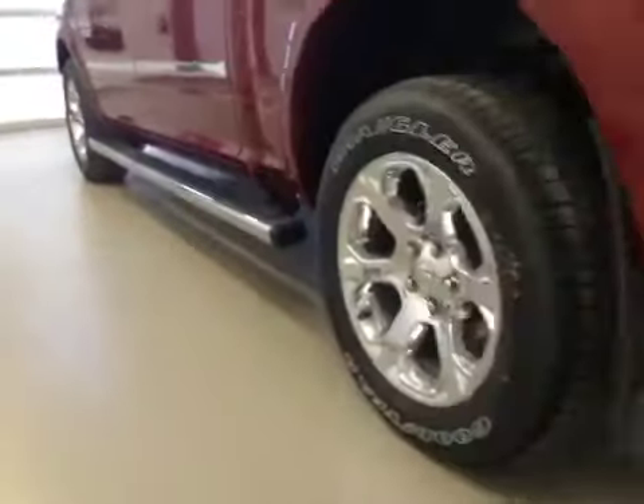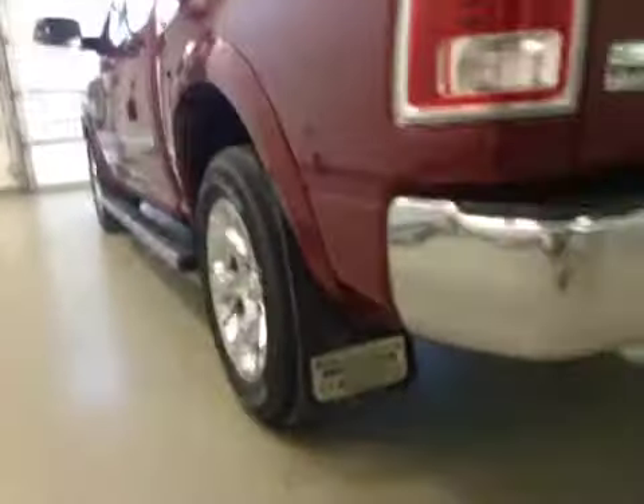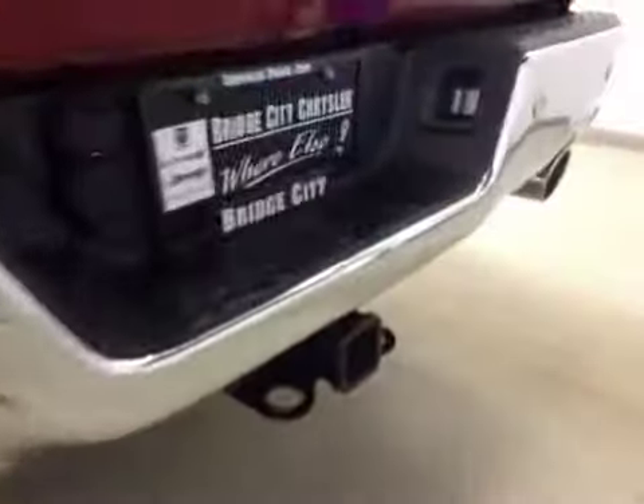Comes equipped with two running boards, 20-inch chrome alloy rims, fender flares and mud flaps, rear parking sensors, trailer tow package, backup camera, spray-in box liner and box divider.